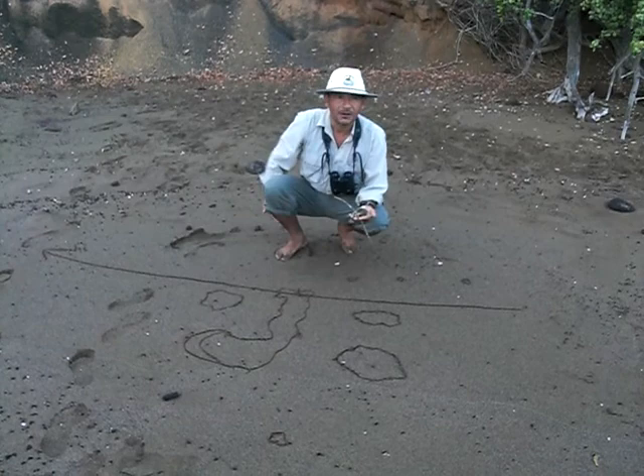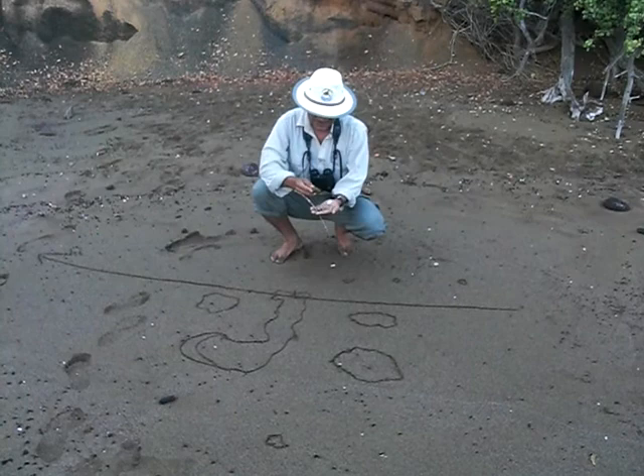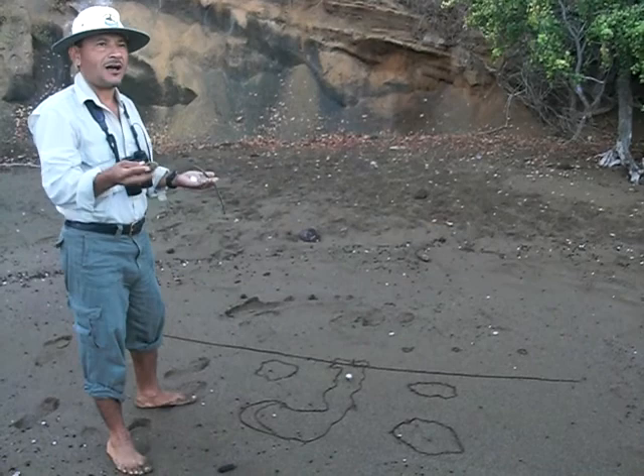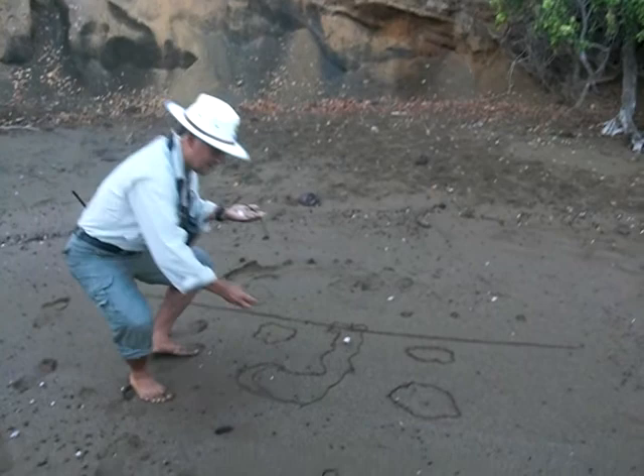The next active volcano is Darwin Volcano, right here. And as well, we find a volcano which has the second largest caldera in the world, after the Ngorongoro in Africa — this one is Sierra Negra.